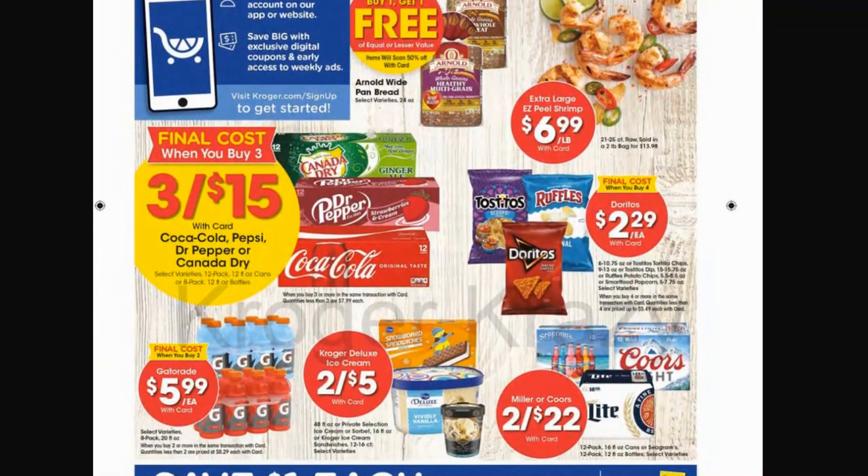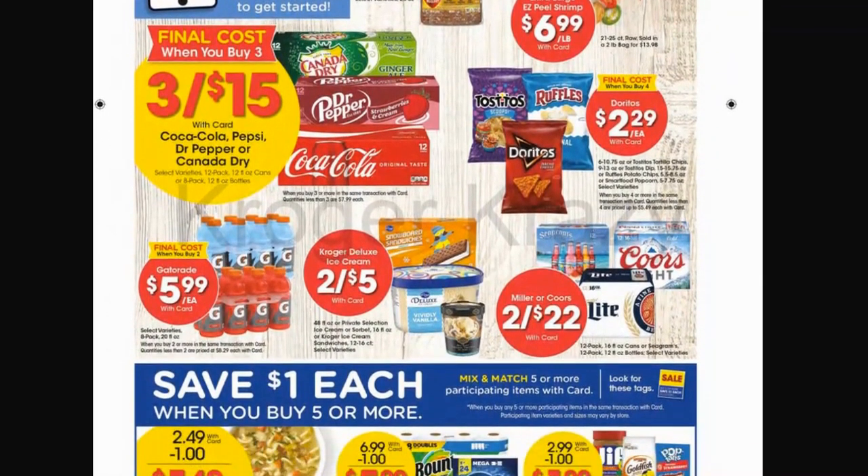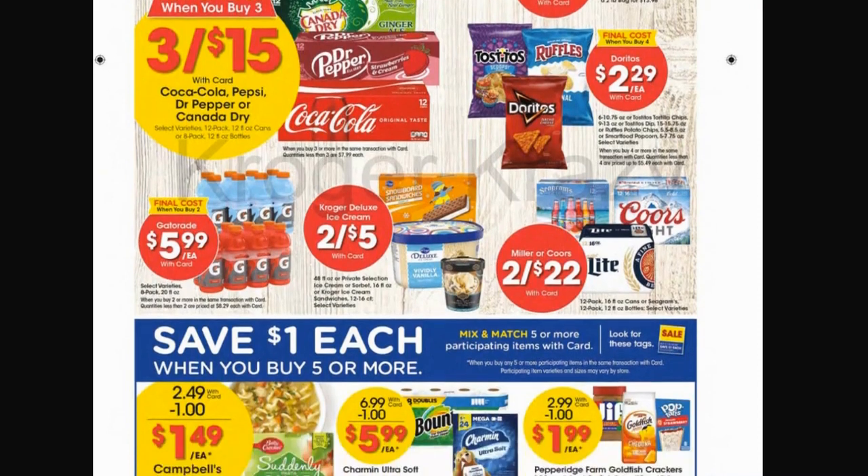Doritos, Tostitos, and Ruffles are $2.29 each but you have to purchase four to get that price. Gatorade eight-packs are $5.99 each when you buy two — check your Ibotta, there's a dollar back on two, which would bring you down to about $5.49 each. We also have ice cream for $2.50 each, ice cream bars, and a couple of alcohol deals — two for $22 on Miller or Coors.